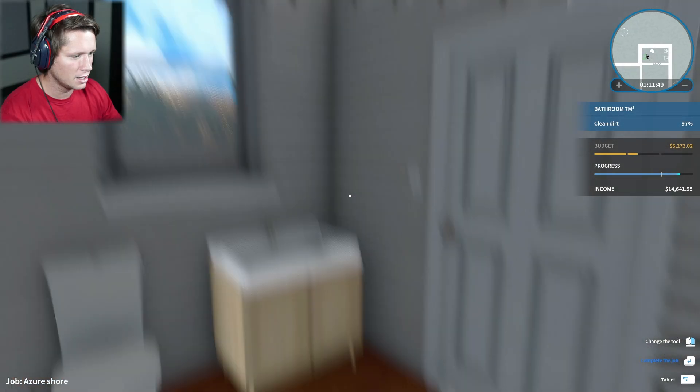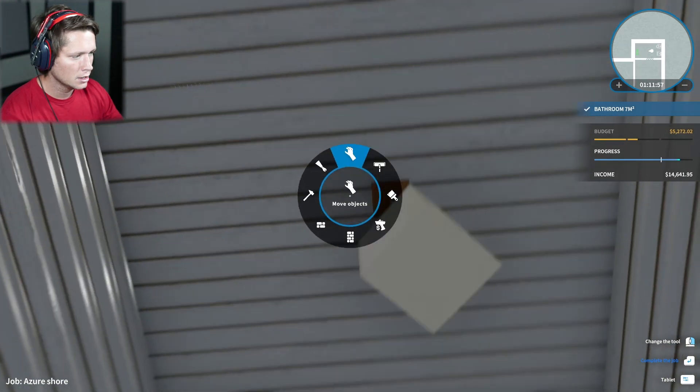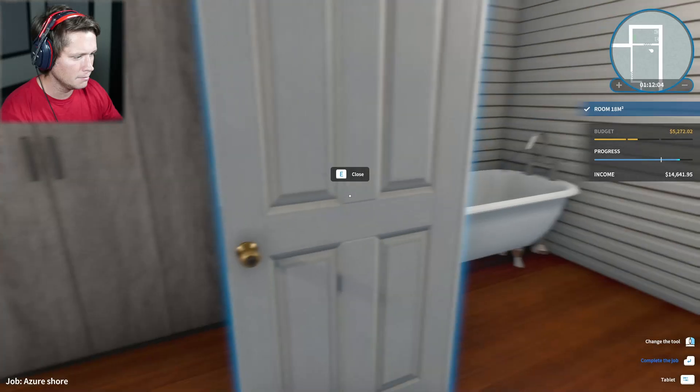Clawfoot tub in the bathroom — no mirror, very small, but I guess it gets it done. Looks like we do have to clean up a little bit here. Let's get this light centered — the light's pretty centered already. I can turn the light on so we can see it a little bit better. All right, we'll take it. So that's this front area done.